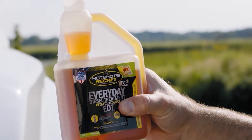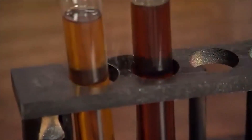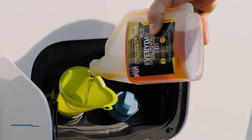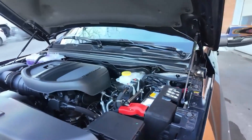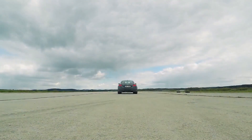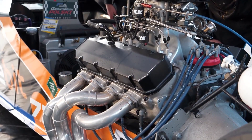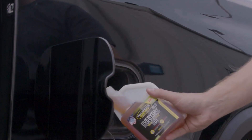Hotshot's Everyday Diesel Treatment fixes that. Lab tests show it can reduce metal-on-metal wear scars from 520 microns to just 159, which drastically extends engine life. It also adds cetane — a key ingredient for clean combustion. While pump diesel averages 40–45 cetane, most engines need 48–50. EDT can boost it by up to 7 points, giving you smoother starts, more complete combustion, and up to 7% better fuel economy. It even helps quiet noisy engines. Whether you're running a brand-new diesel or one with serious mileage, this is one additive that delivers real-world results.